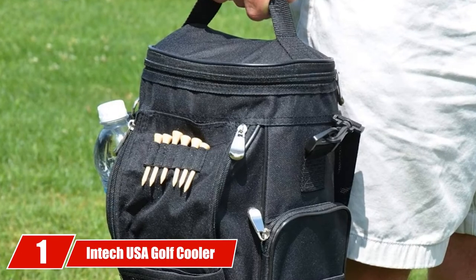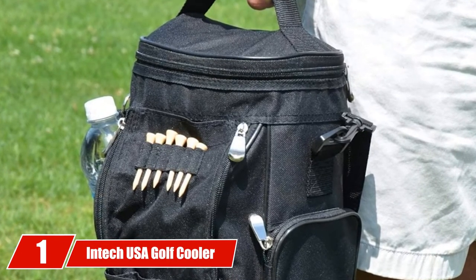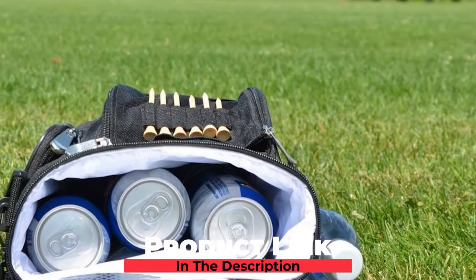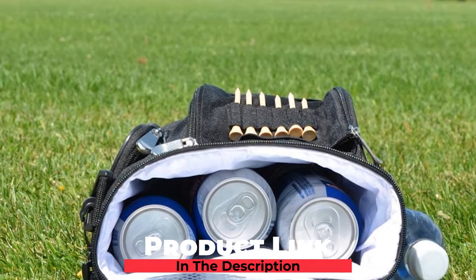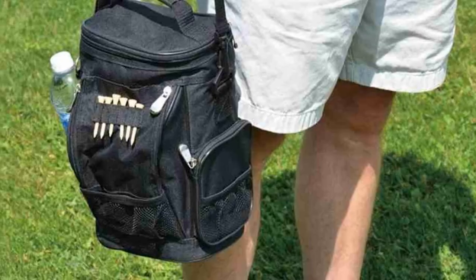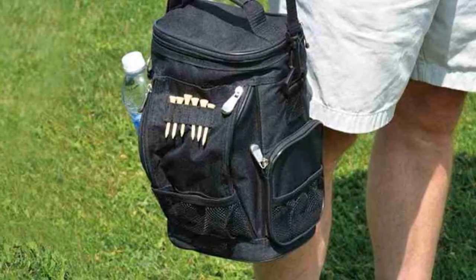At the first position of our list, we have the Intech USA Golf Cooler. The Intech USA Golf Back Cooler is perfect for those long, hot days on the green. You can tell the designers were golfers because they've thought of everything you're going to need when you're miles from the clubhouse. You can fit up to 10 to 12 oz cans, and we think a six-pack is the perfect amount to carry in this cooler bag.